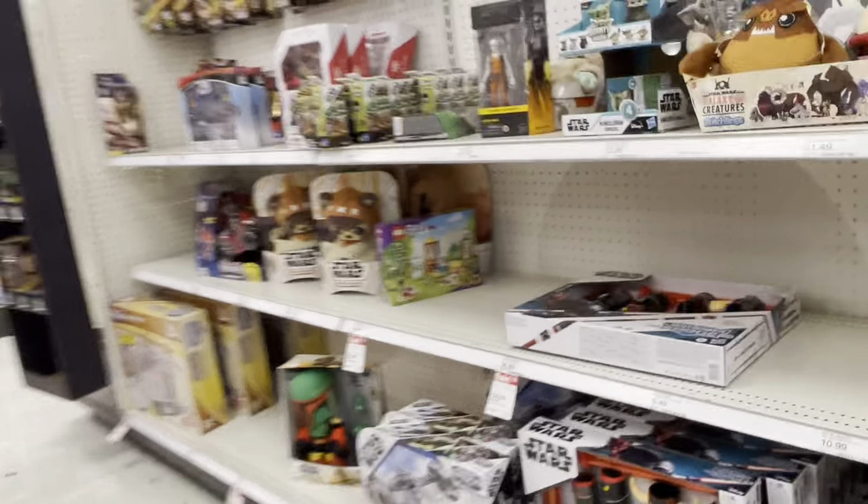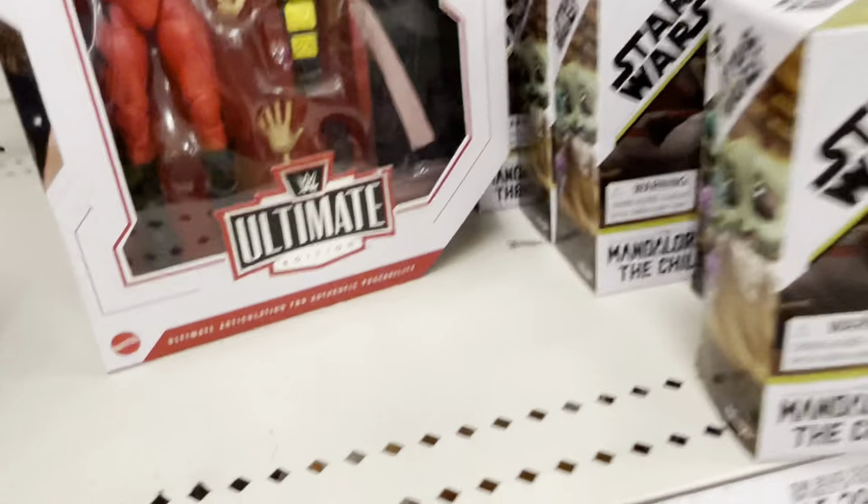Do they still have the Owen that you hid? I'm gonna check right here in the Star Wars aisle. But we have a Darth Maul lightsaber. Well, don't judge me if I'm actually looking at it.